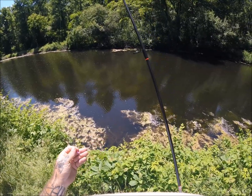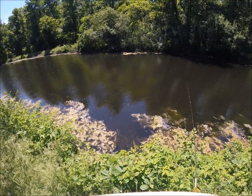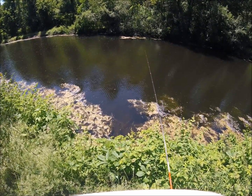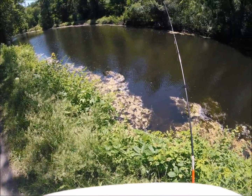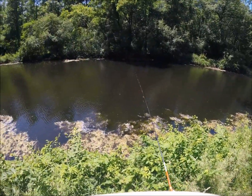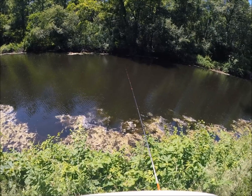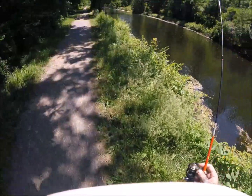They don't mow this bank — they mow right next to the trail but not the bank down here. So that gets overgrown, and then the surface will get scummed up more as the summer goes on. Plus I get poison ivy a lot when I go in these weeds. So I try not to climb in too much and wear long pants most of the time, but today I'm just wearing shorts.